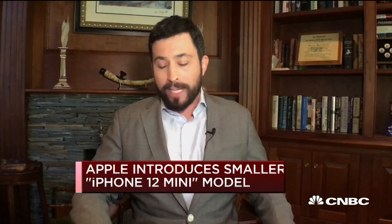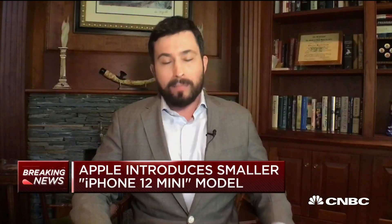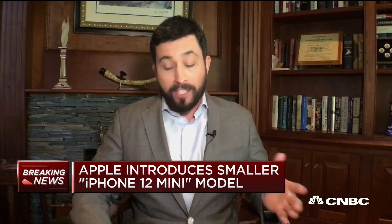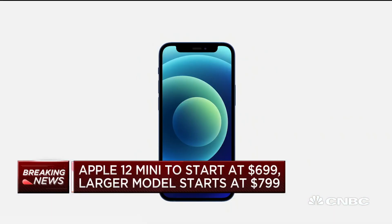Introduced here is what they're calling the iPhone 12 mini. This is a 5.4 inch display, so you're getting the latest and greatest Apple technology but in a much more compact size — all the same features of the bigger iPhone 12. Apple says this is the smallest, thinnest, lightest 5G phone in the world.